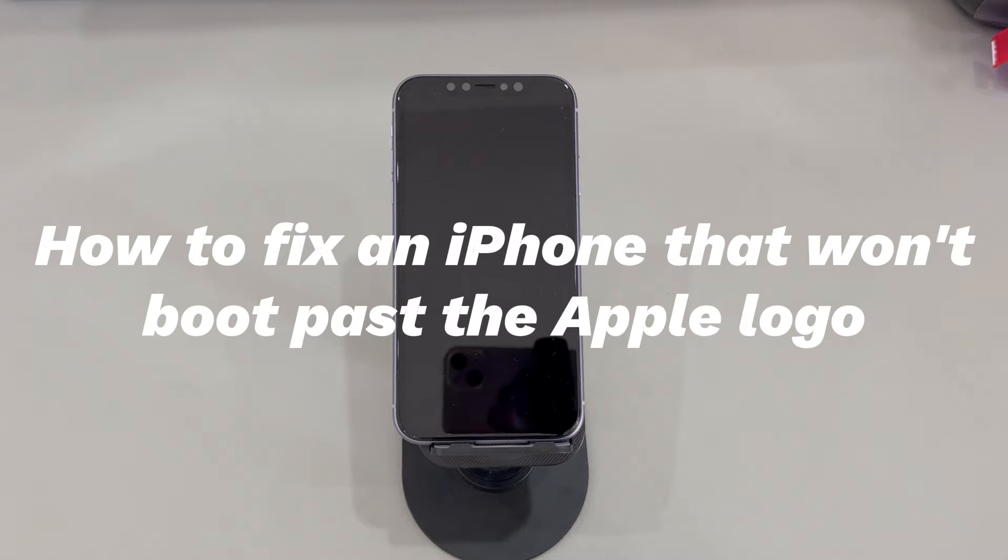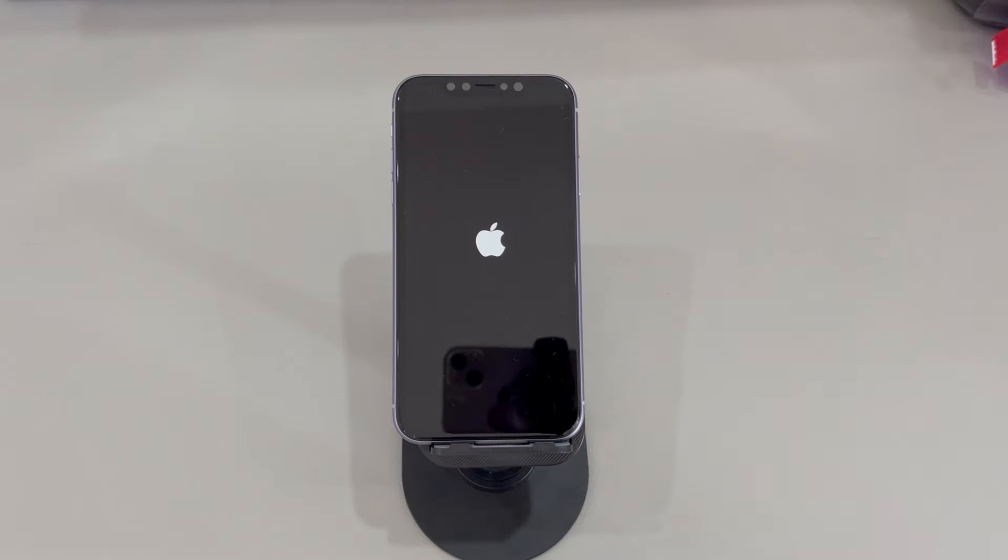This can be a serious problem since it'll prevent you from starting your iPhone and loading the lock screen or home screen. As a result, you can't access the data and apps on your iPhone to start your day as usual. You don't have to despair — what causes this issue and how to fix iPhone not booting up past the Apple logo easily and safely?